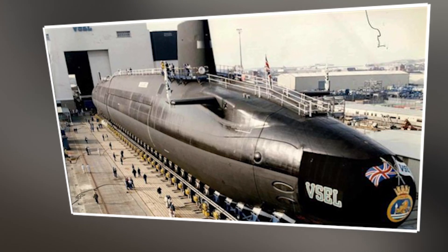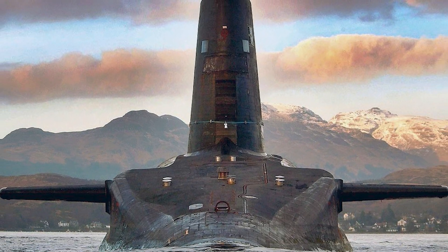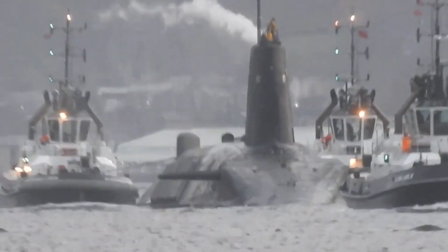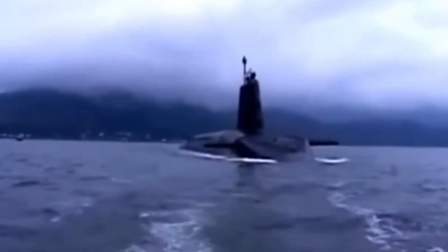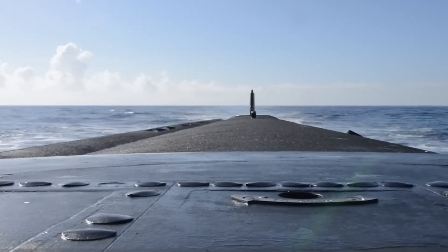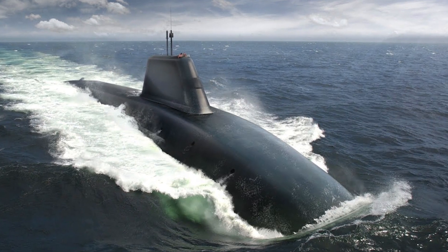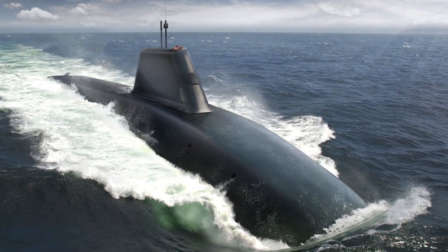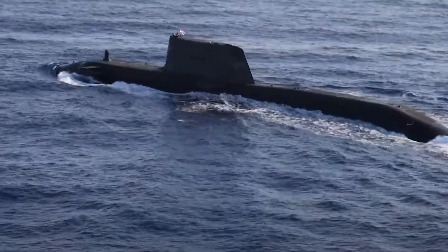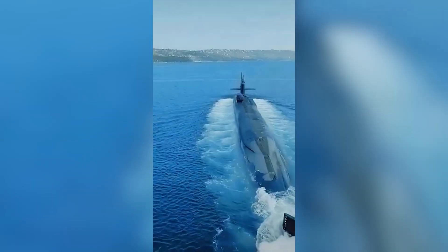The Dreadnought-class submarines represent the UK's next generation of nuclear-powered ballistic missile submarines, set to replace the aging Vanguard-class. Named after the iconic British battleship HMS Dreadnought, which revolutionized naval warfare in the early 20th century, these submarines are at the forefront of modern defense technology. Equipped with Trident II D-5 submarine-launched ballistic missiles, they play a crucial role in the UK's nuclear deterrent strategy — known as continuous at-sea deterrence — ensuring at least one submarine is always on patrol, ready to respond with overwhelming nuclear force if necessary.